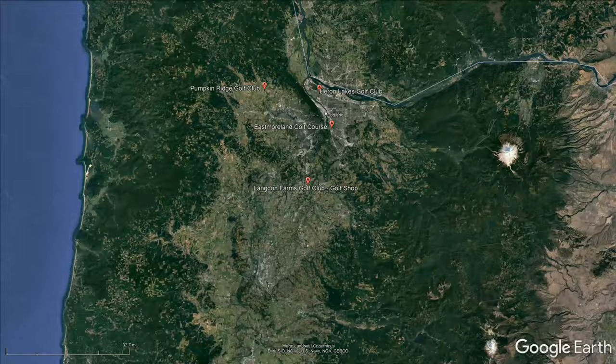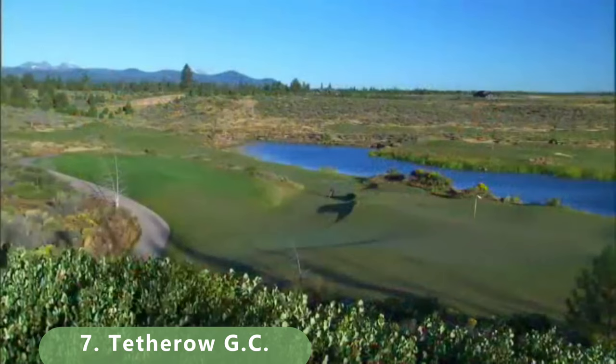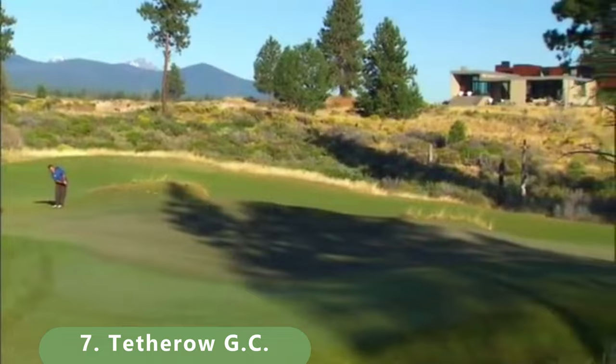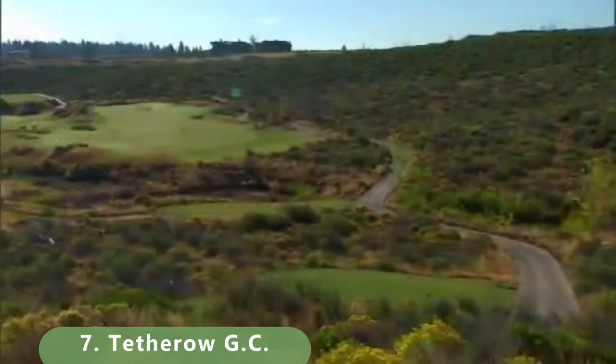Still some great golf to come, and we'll be constantly updating this video periodically. The next course is a long links-style course located in Bend, Oregon. There's a lot to be desired here — it's 7,293 yards with a slope of 141 and a rating of 74.9. It was built in 2008 as a par 72 and was designed by David Kidd.